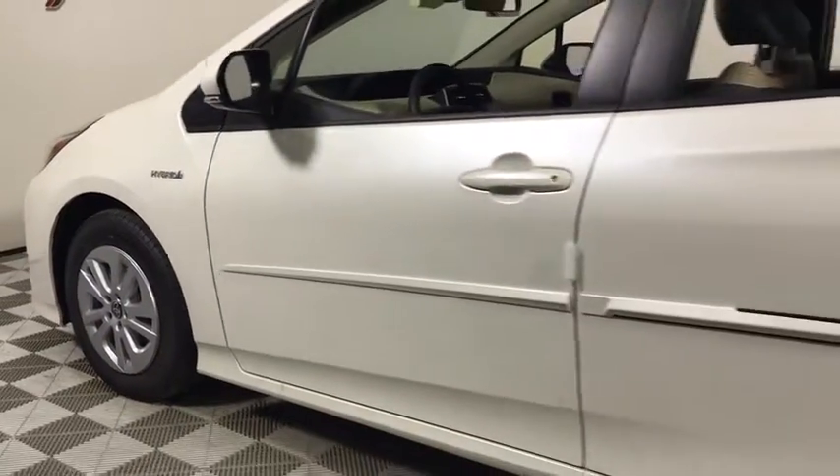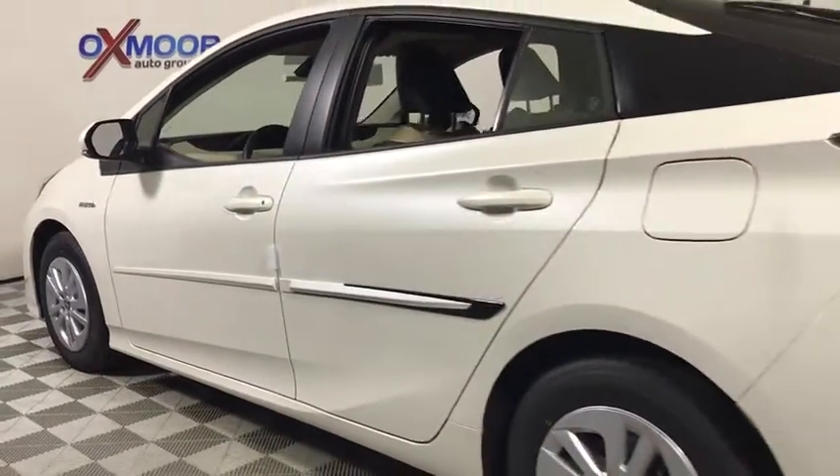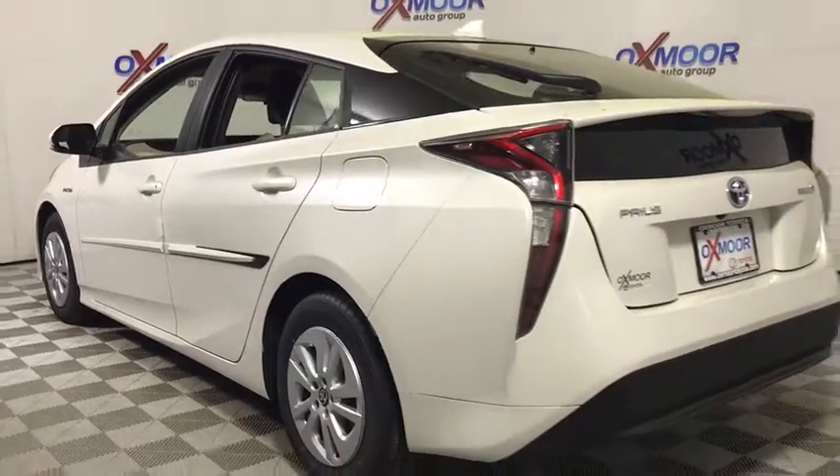The 2017 Toyota Prius. Prius offers harmony between man, nature, and machine.